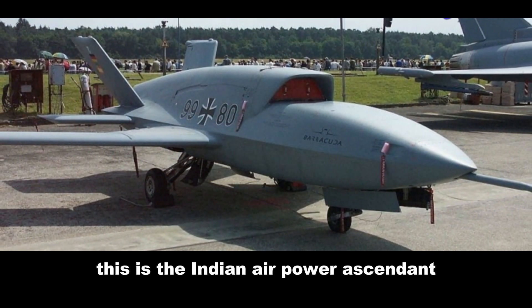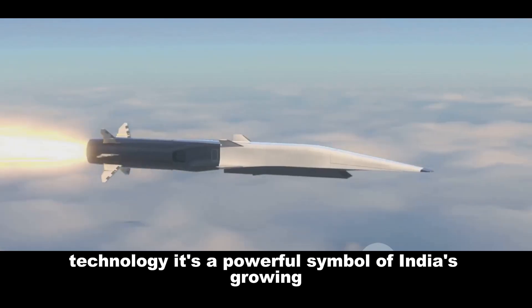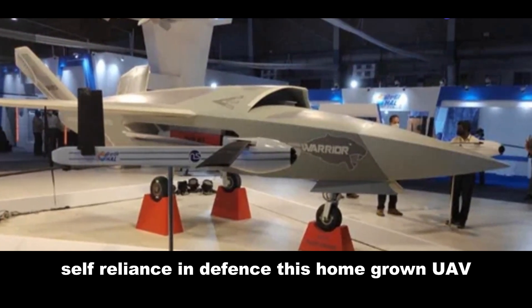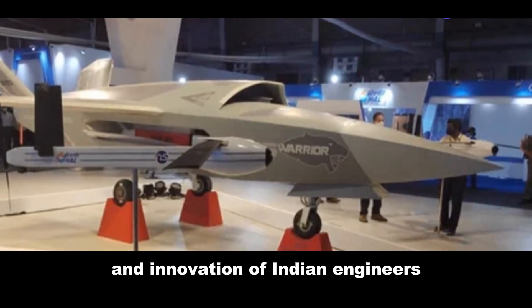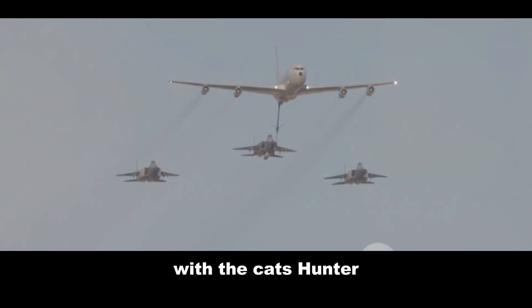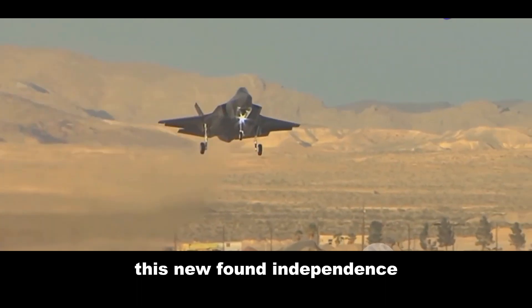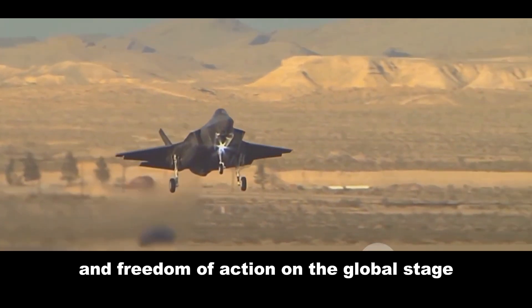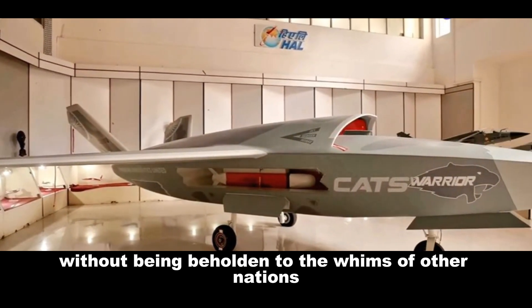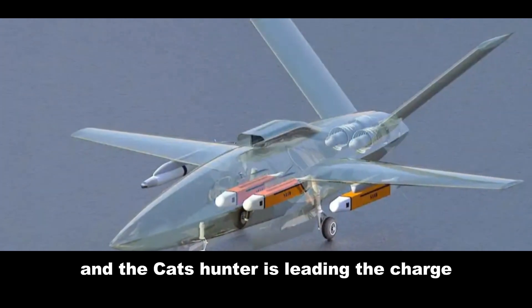The CATS Hunter isn't just a leap forward for Indian military technology — it's a powerful symbol of India's growing self-reliance in defense. This homegrown UAV showcases the ingenuity and innovation of Indian engineers and scientists, marking a significant step towards greater strategic autonomy. With the CATS Hunter, India is no longer reliant on foreign suppliers for its cutting-edge military technology. This newfound independence gives India greater flexibility and freedom of action on the global stage, allowing it to pursue its strategic interests without being beholden to the whims of other nations. The future of Indian air power is looking bright, and the CATS Hunter is leading the charge.